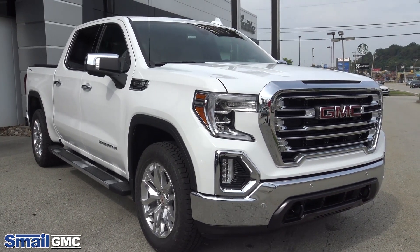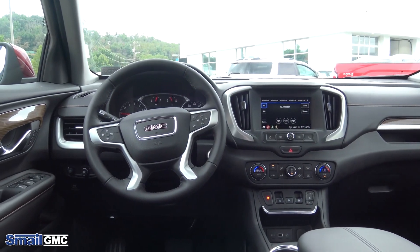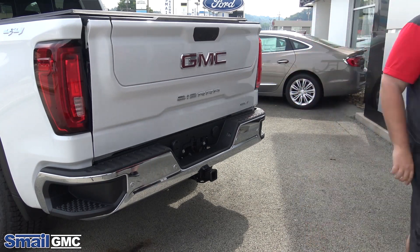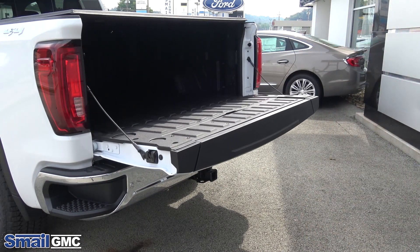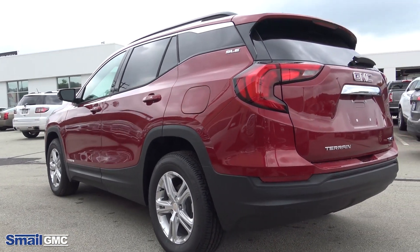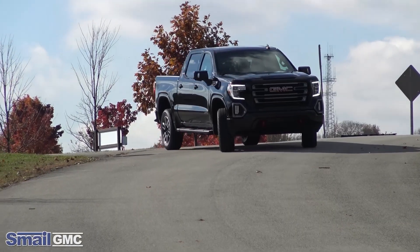A lot of our customers are choosing GMC just because of the intuitive technology that we do have with our vehicles. One of those being the new Multi-Pro tailgate for Sierra. It's a very awesome, cool tailgate, very multifunctional. They notice the little things, like the real aluminum trim and the wood trim.